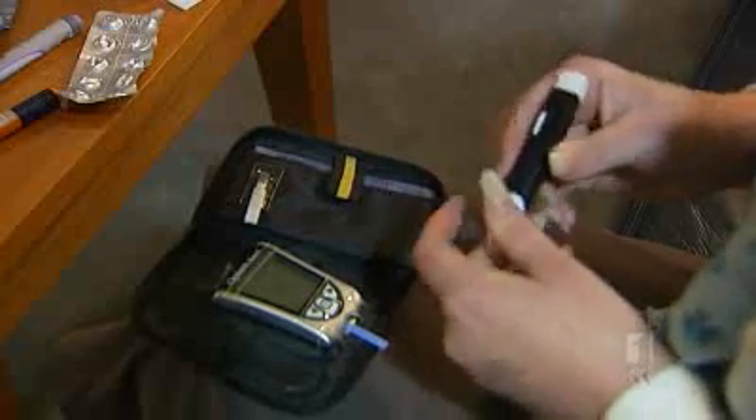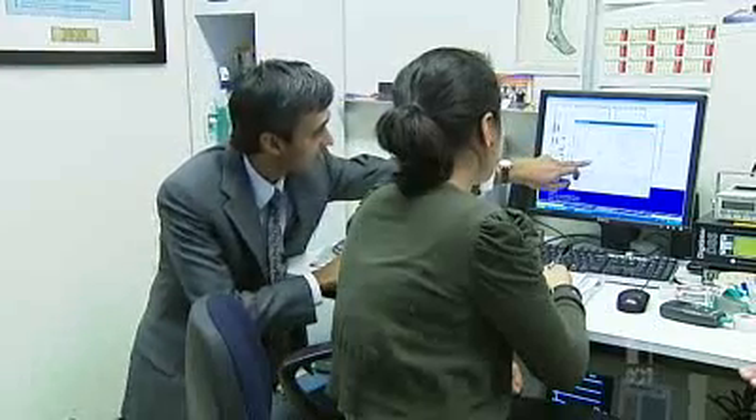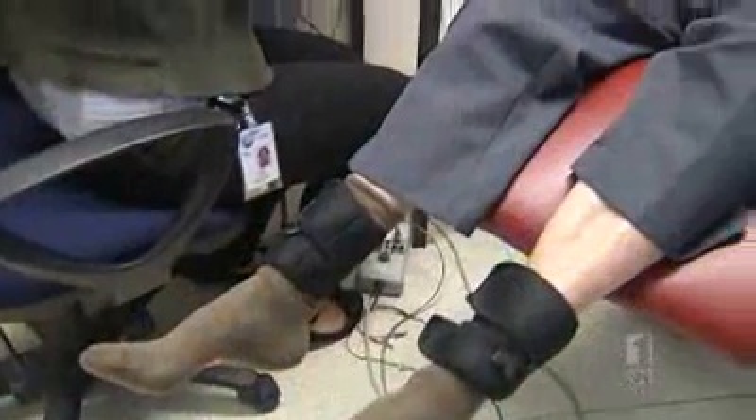So far there are 40 diabetics in the study. Researchers are hoping to recruit 60 more. The study has already found that type 1 diabetics are more likely to have nerve damage than those with type 2 diabetes. The next step is to find out why that happens, and the researchers hope they'll have the answer in three months' time.